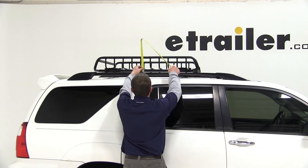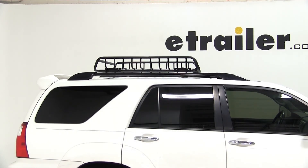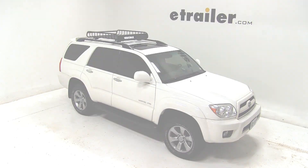This basket will add an additional 9.5 inches of overall height to the vehicle. And that does it for our test fit of the Yakima Load Warrior, part number Y07070, on our 2007 Toyota 4Runner.